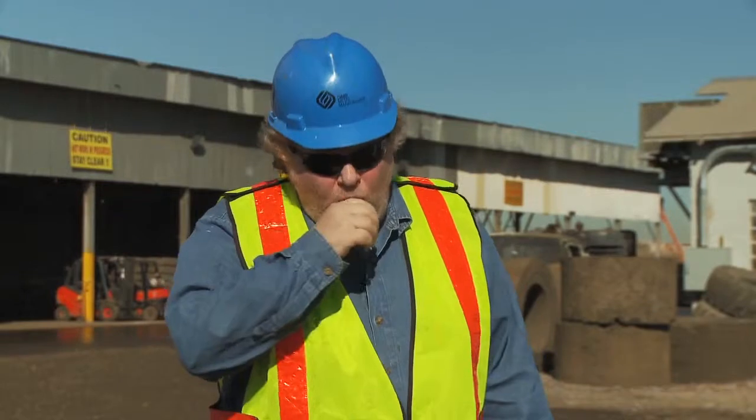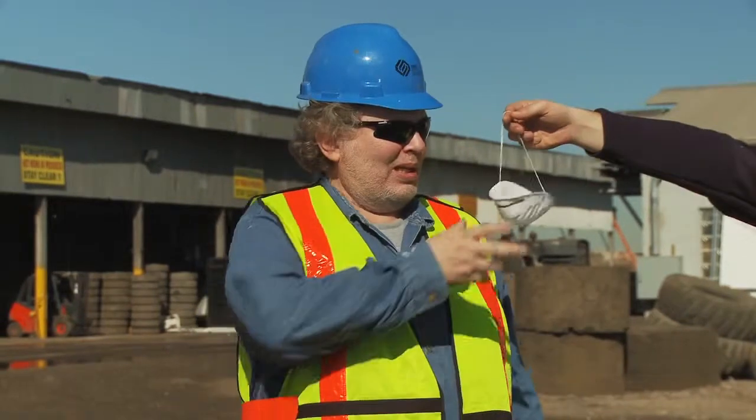Hi folks, it's me again, Dave. Today is a good day to talk about respiratory protection. Some of you might think that these flimsy little dust masks are respirators — they're not.